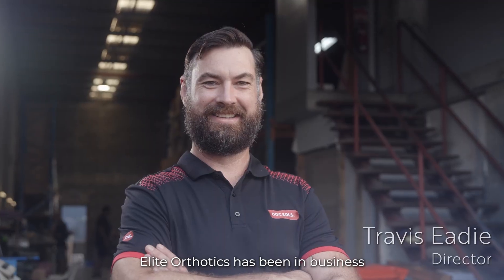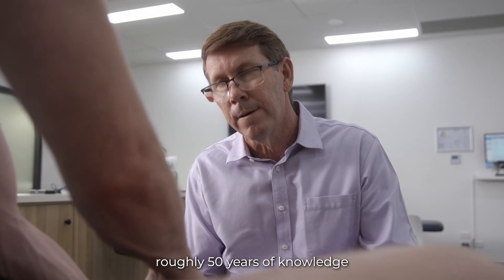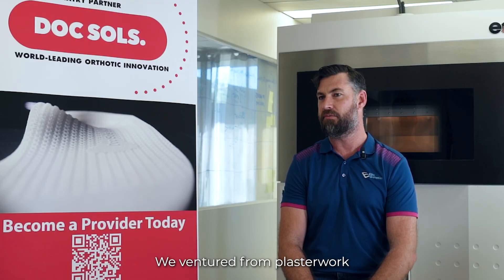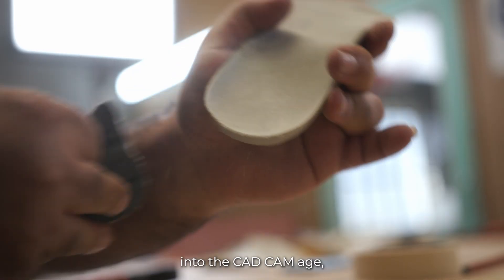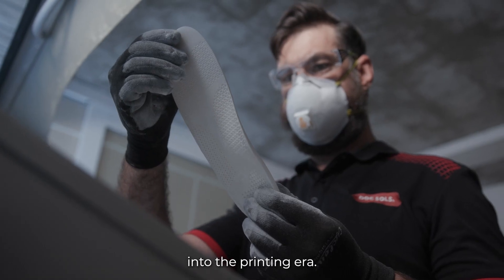Aletal HotX has been in business for around the 25-year mark. My brother and I have roughly 50 years of knowledge within the industry. We ventured from plaster work with all handcrafted devices into the CAD/CAM age, and now we've branched into the printing era.